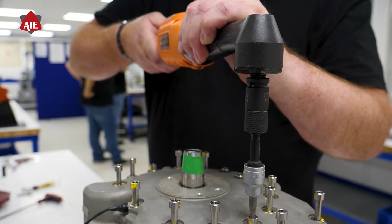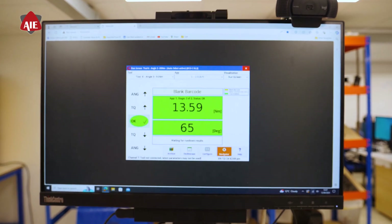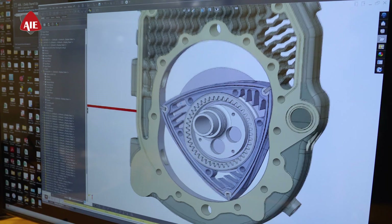By capturing detailed data, we ensure that each engine meets stringent standards, delivering unmatched reliability.